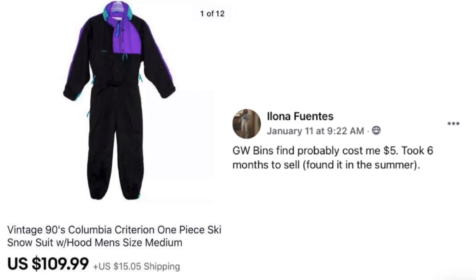Alona Fuentes found a vintage 90s Columbia ski snowsuit at Goodwill for probably $5. Took six months to sell — found it in the summer. It sold for $109.99. I buy all seasons all year because maybe a ski snowsuit won't sell in summer, but eventually winter comes and it becomes more desired. Also remember: if you're shipping internationally, the seasons on the other side of the world are opposite from ours. Think globally, not locally when selling on eBay.